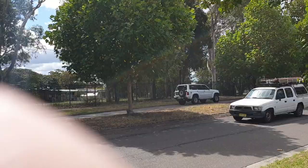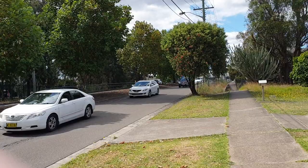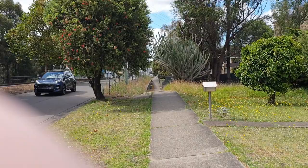Over there we've got the old Cartwright shops, or what used to be Cartwright shops. We're going to take a walk over there in a minute.